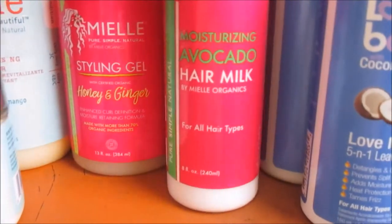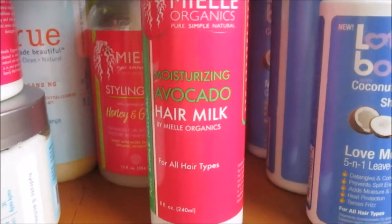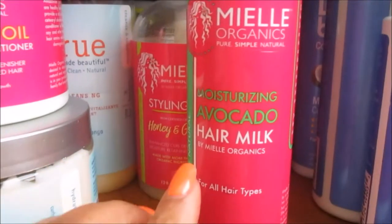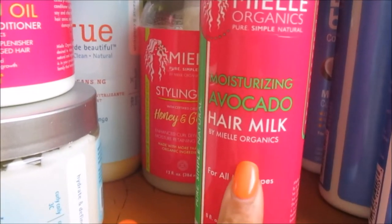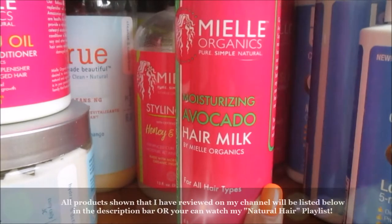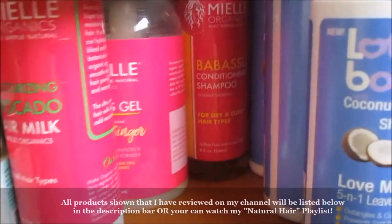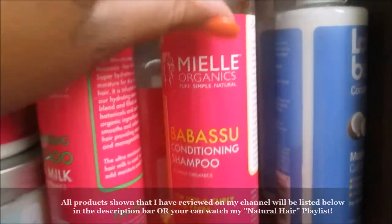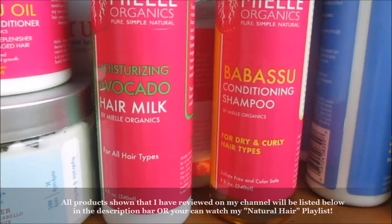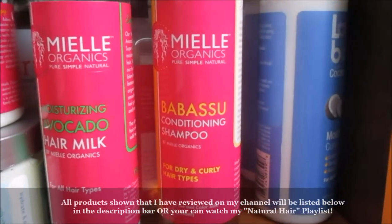This is the Avocado Hair Milk — I love this stuff. It's a lightweight leave-in, actually, for being in a cream form, and it gets the job done. They actually have another one that's a little bit heavier than this one. Since this is a hair milk they keep it on the lighter side, so I'm going to try to pick up the heavier one and then try it again with the Honey and Ginger Styling Gel.